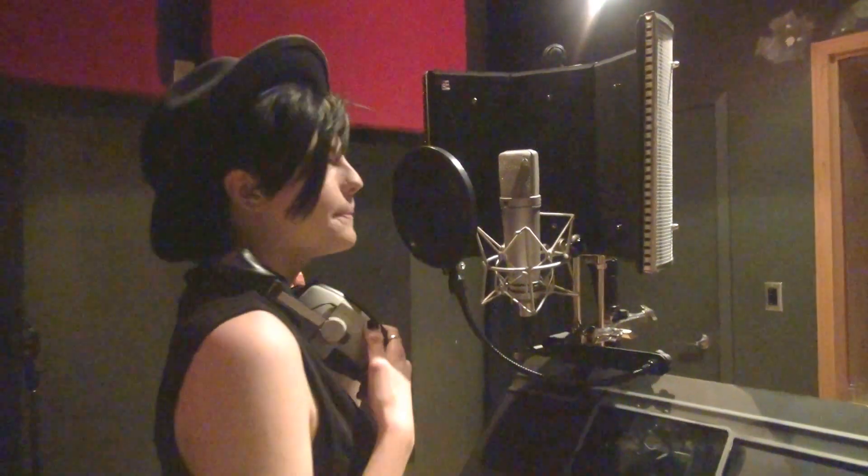This is the recording mic. This right here, if you guys are unaware, is called a pop filter. So every time I do this, it doesn't sound like I'm spitting into the microphone — which is good, because I often do that.